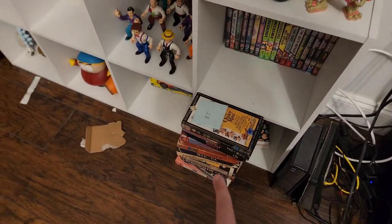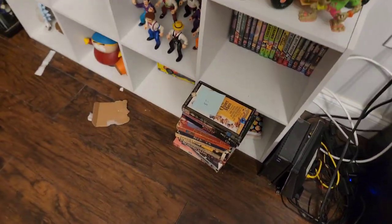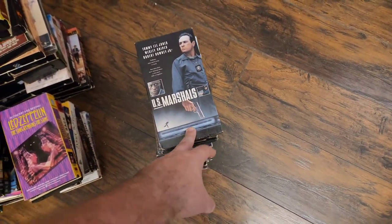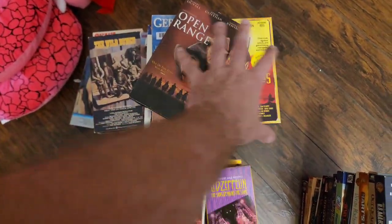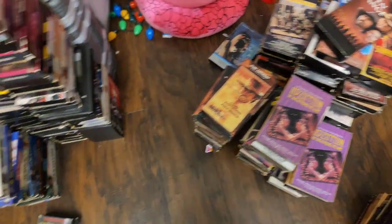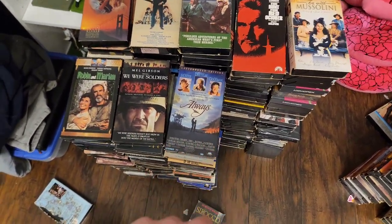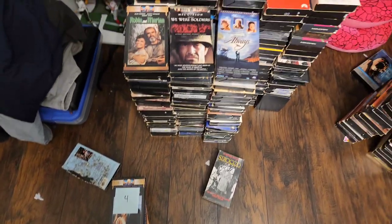Down here I got some VHS that I'm currently pricing out to sell — stuff that I don't want to keep. If it's like $4 or $5, I'll sell it individually. These are like a dollar each. I'm trying to create little lots: a western lot, a Clint Eastwood lot, a music lot of different bands and concerts. All of this I have to go through — it's stuff I'm not keeping, I'm going to sell. I'm going to have to figure out how I'm going to sell it, but just a ton of stuff.